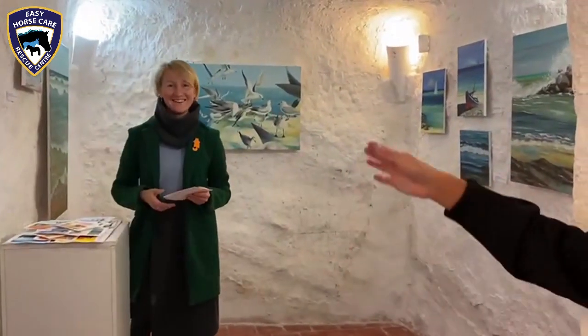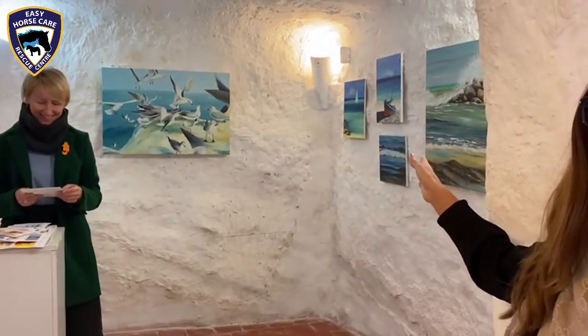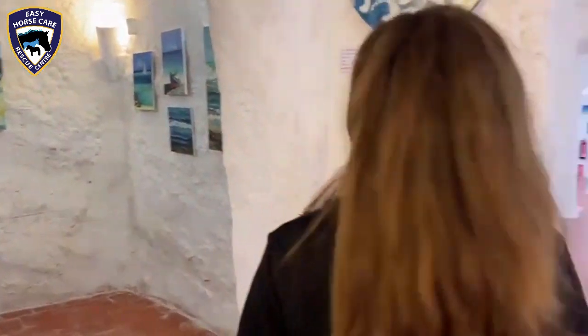Hello everyone. So this section is the animal section, as you can see. There is a work of artists and also of their students. Here we have one of our artists, Lana Iris. And some of her works — it's a sea section. Everything connected with the sea.